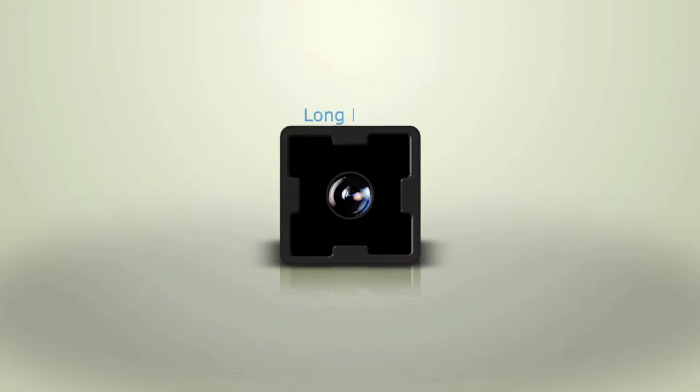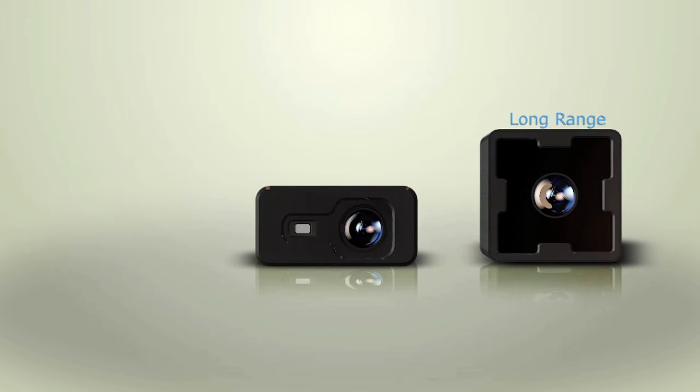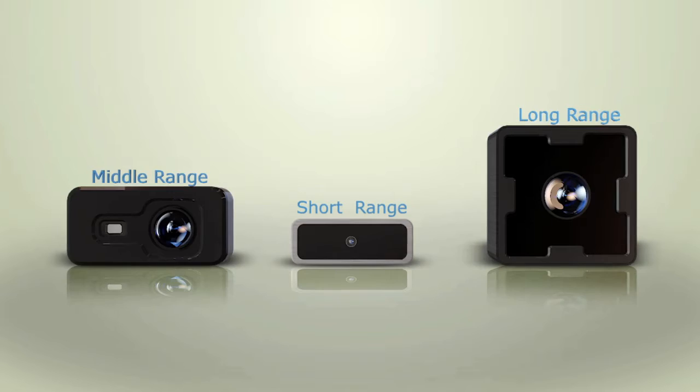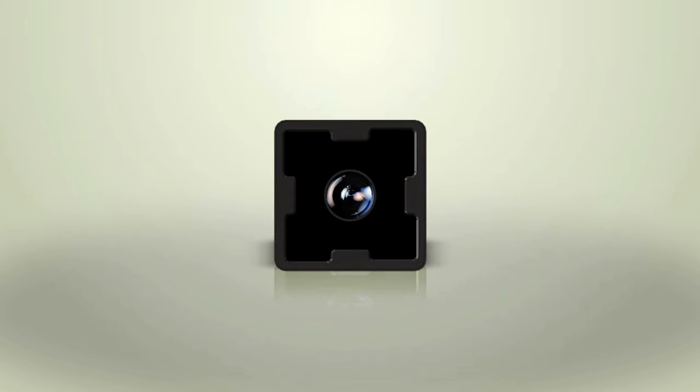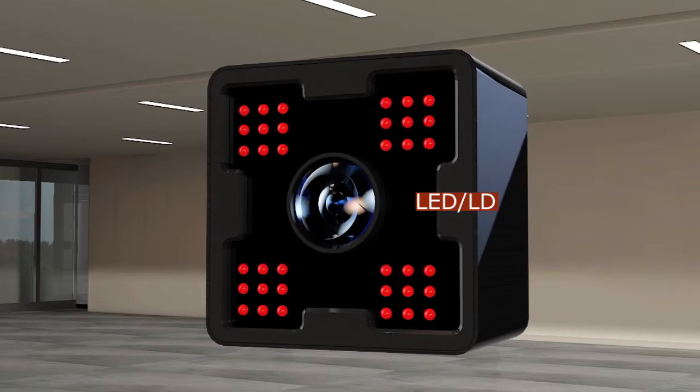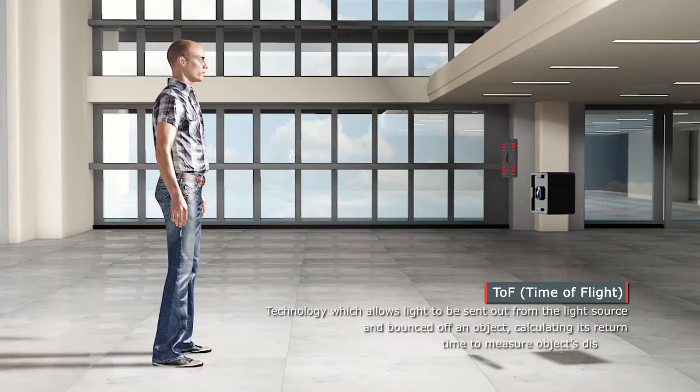Our camera can detect a broader range of movement and the distance of objects more precisely. The camera technology allows light to be released from the source and reflected back from an object, recording its return time to calculate the object's distance.